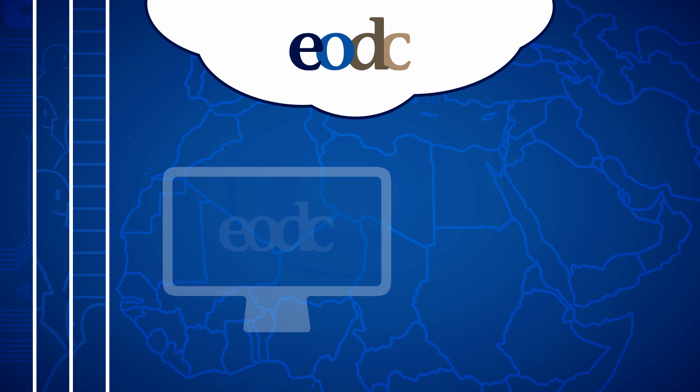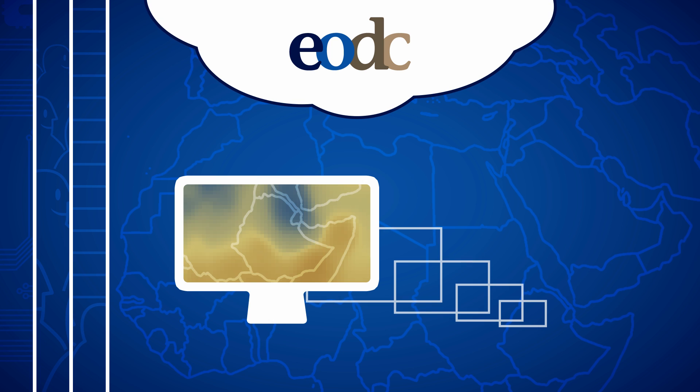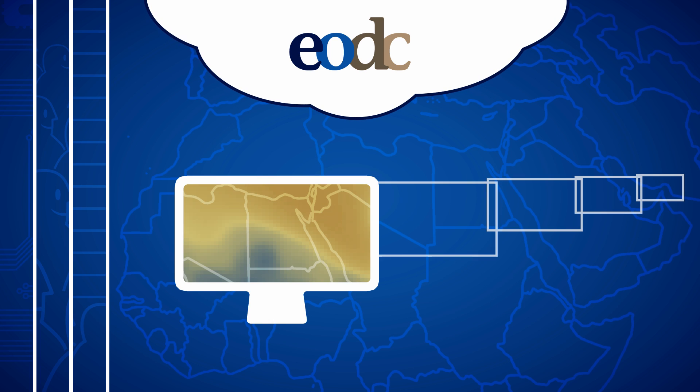Use EODC application solutions, and continuously receive dedicated information products for your target areas.